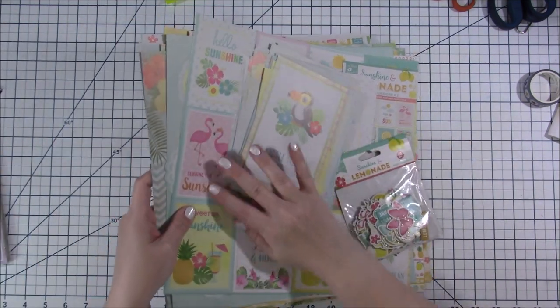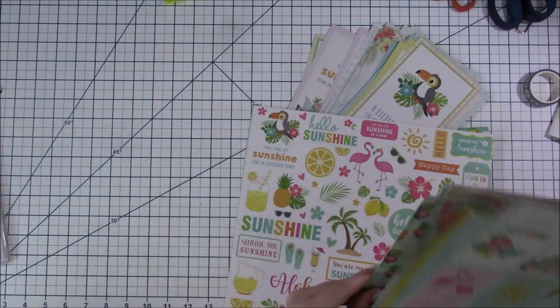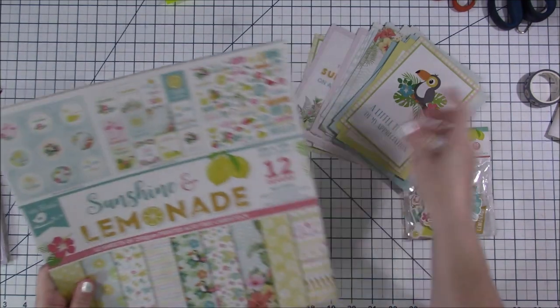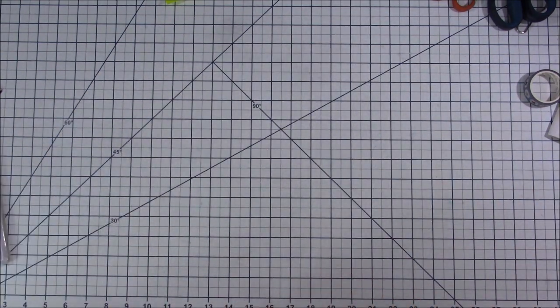So again, this is Little Birdie — Sunshine and Lemonade — which is a really cute name. I'm excited to play with that whole collection.